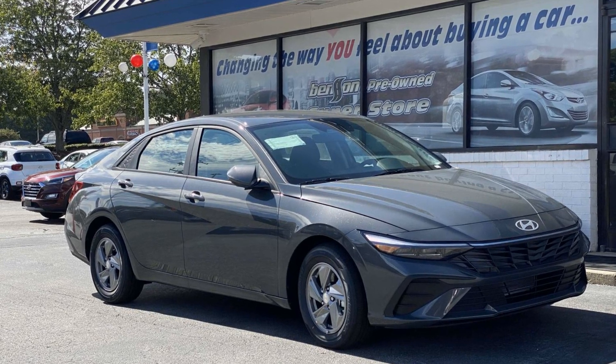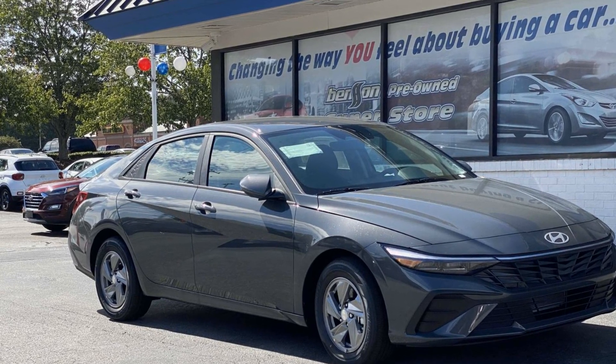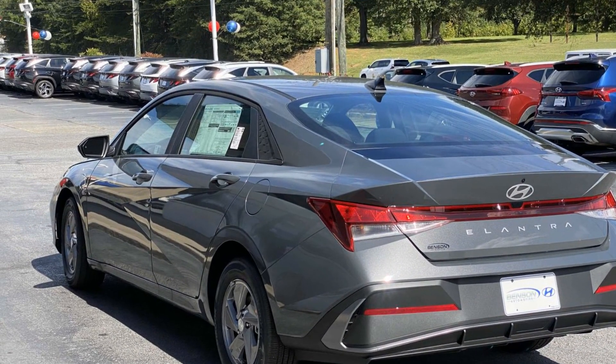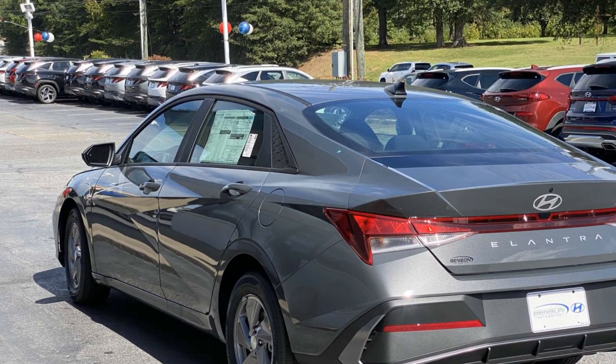2024 Hyundai Elantra — this sedan combines safety and comfort with style and performance. It was cleverly designed with details that delight any driver, such as lane keeping assist.